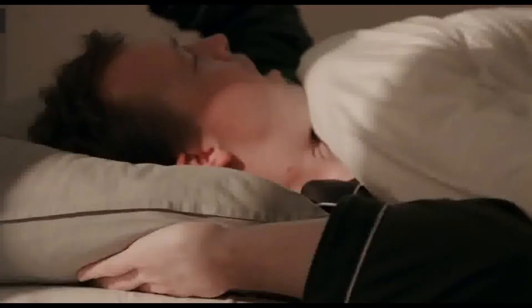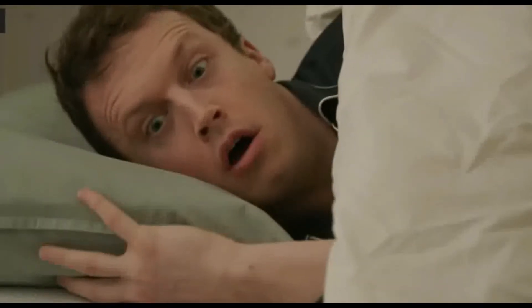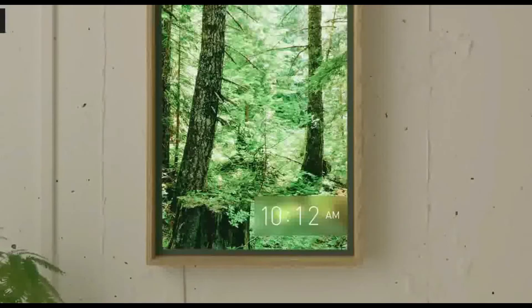The next product is the wake-up window. This is an LED screen in the shape of a window that you can place in your room.